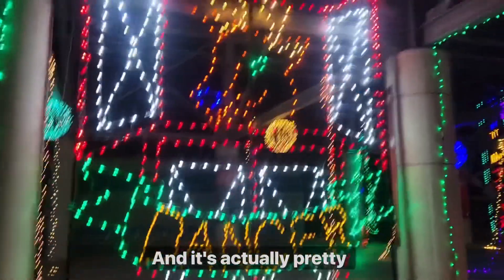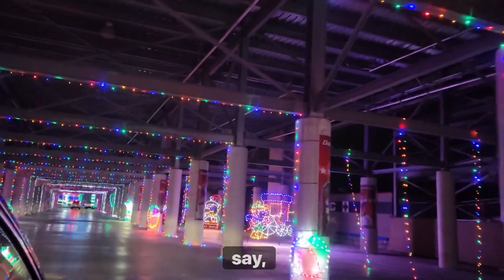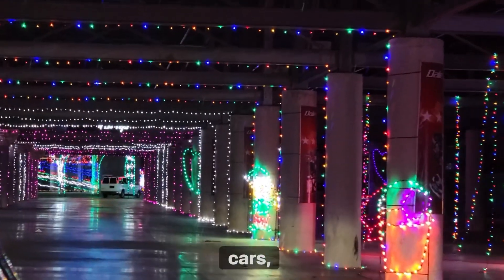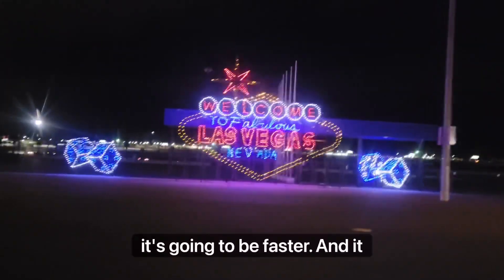It's actually pretty nice. You can see a lot of Christmas lights everywhere. This takes like about 20 to 40 minutes. If there's a lot of cars, it's going to be slower. But if there's no cars, obviously it's going to be faster.